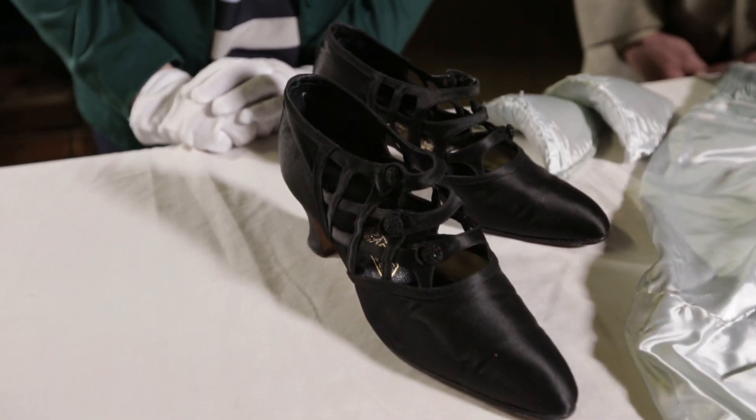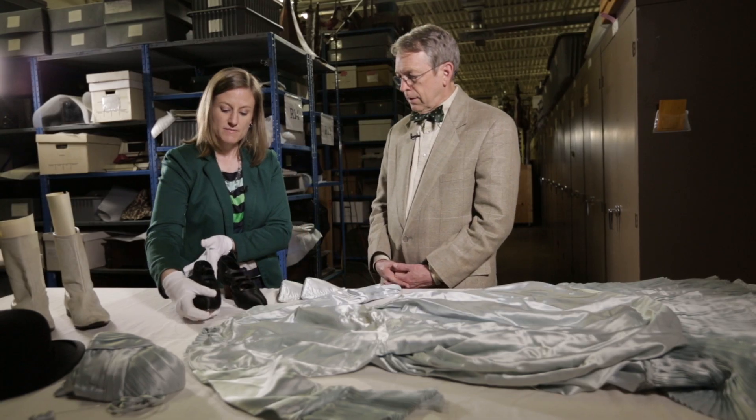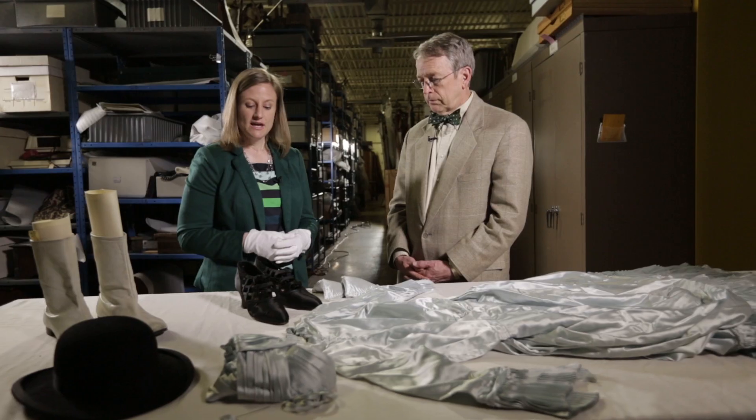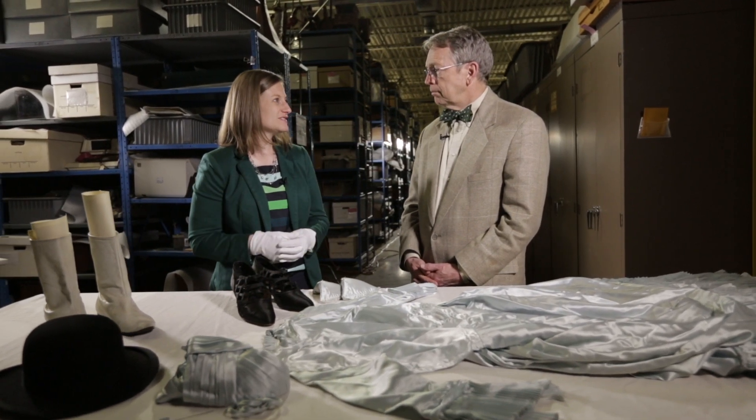Next are these fabulous black silk pumps with great open work on top and rhinestone decorated buttons. These shoes were actually purchased and worn by former First Lady Florence Harding. She lived in Marion, Ohio, so she had closer options for shopping, and I think it really speaks to the quality of service and products that Lazarus had that the First Lady shopped there.